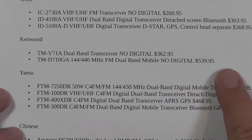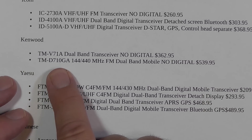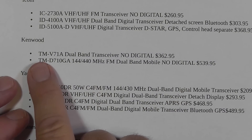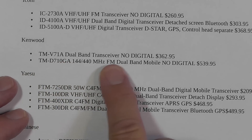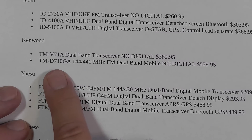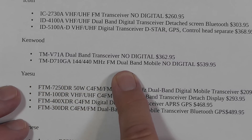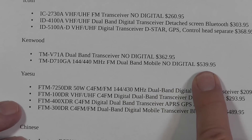Kenwood has gotten out of the digital marketplace. These are the only two I found for sale, and both are a little bit pricey. The V71A dual-band transceiver is FM only. And then the D710GA FM dual-band mobile — no digital on either one. That one's pretty pricey, though it has features like GPS and things like that.